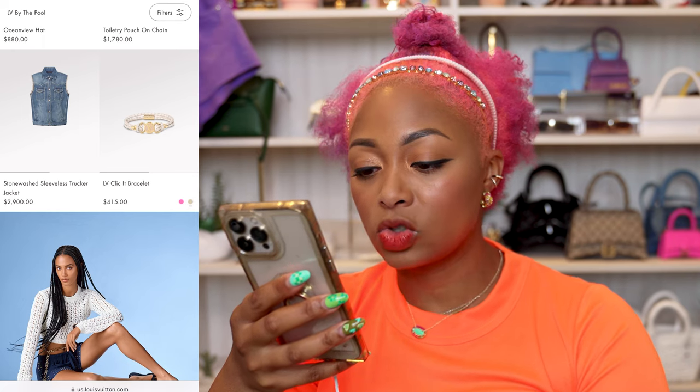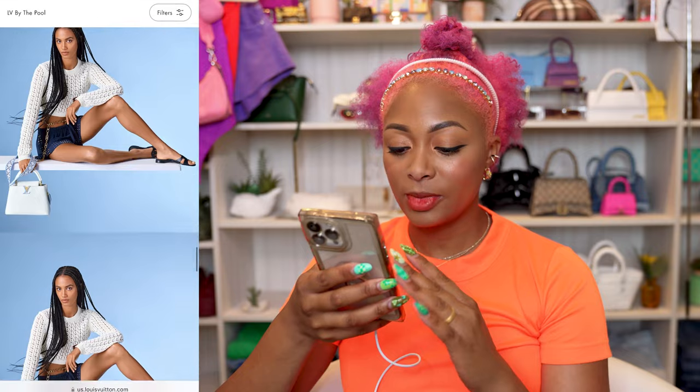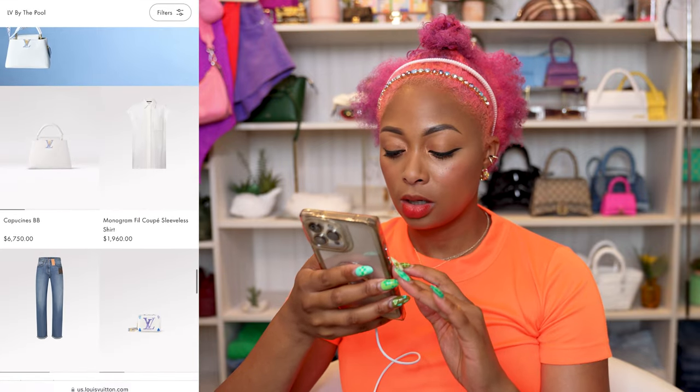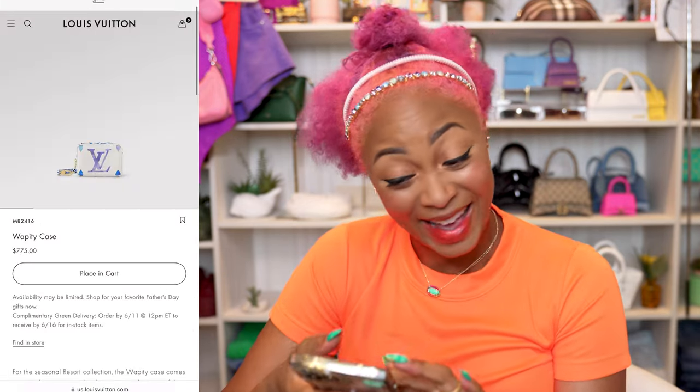There's a bracelet and a stonewash sleeveless trucker jacket — no, no, no. Cappuccines BB. And then a Wappity case — what do you put in here? Your keys? I had to. I'm sorry.